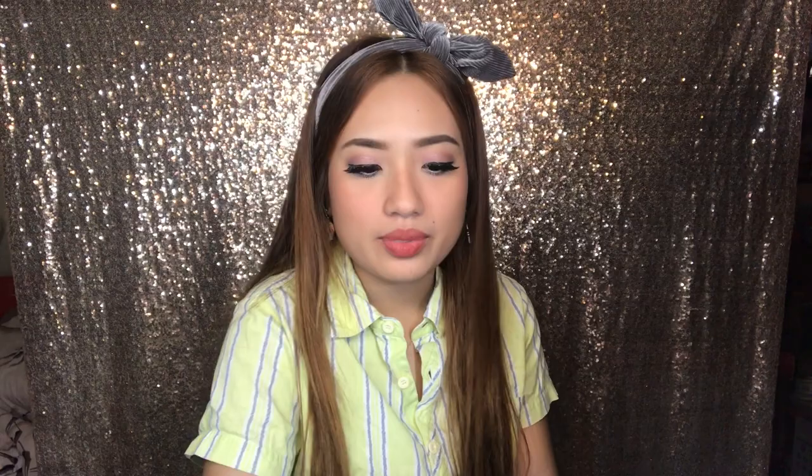Yung first, itong Charcoal Foam Cleanser. Ito yung favorite ko kasi hindi naman perfect yung skin ko — may blackheads ako and whiteheads. Nagagawa niya, kiniclear niya yung mga blackheads and whiteheads ko, and hindi siya nakakadry ng skin. Talagang yung skin mo magiging maaliwala sa tingnan. Kung yun ang problema ninyo, ito ang kunin ninyo — Charcoal Foam Cleanser.